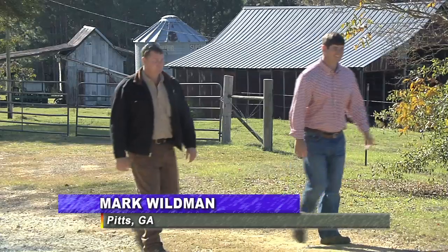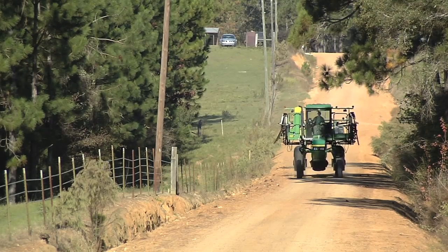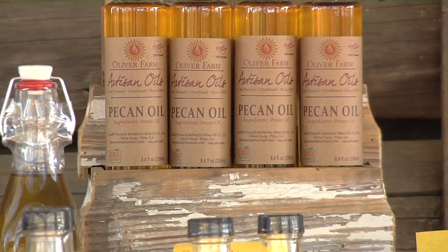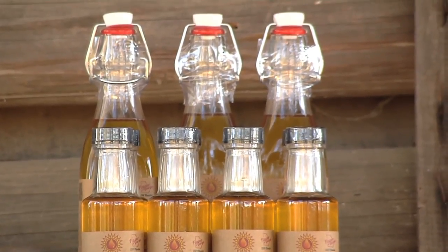In Pitts, Georgia, Clay Oliver and his brother Clint walk and work on the same land that has been in their family for generations. Oliver Farm is a predominantly row crop operation. We grow about 1,500 acres of cotton, peanuts, we had corn, we have soybeans, we have cows, so pretty diverse in our field crops. The crops grown right off these dusty roads in Wilcox County have supported the family for over 100 years, but now Clay has taken his part of the farm in a new direction by bottling cooking oils pressed from crops grown directly off the farm.